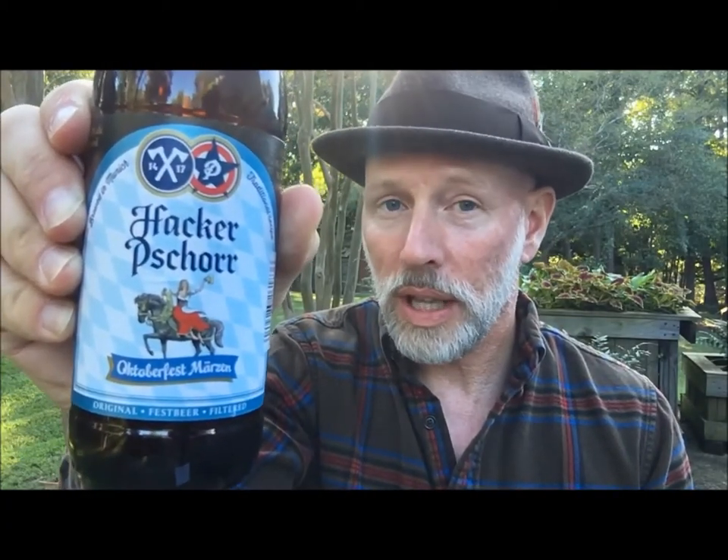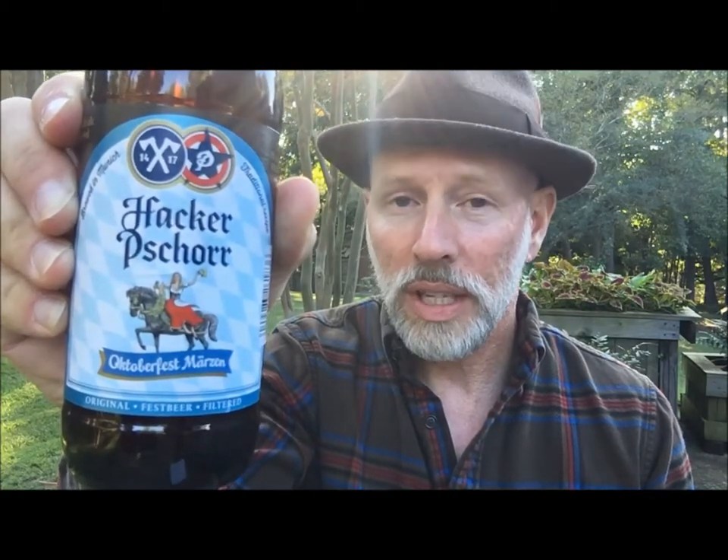It's 5.8% alcohol, and Hacker Shore is one of the six beers allowed to be at the Munich Oktoberfest in Germany. There are only six breweries allowed, and Hacker Shore is one of those, and that's another reason why it's one of my favorite beers. They've been brewing Hacker Shore since 1417, so they ought to be doing something right.